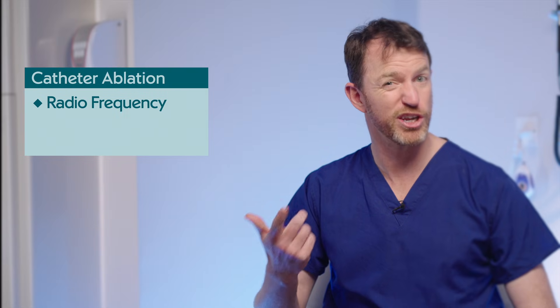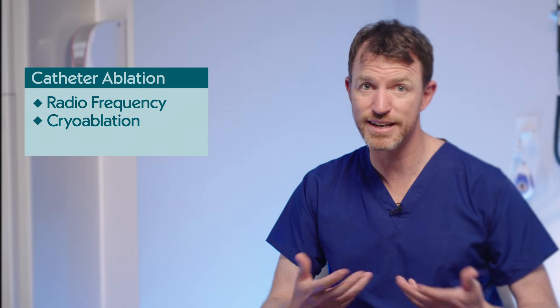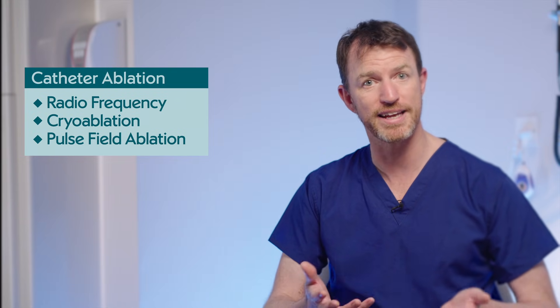There are essentially three types of catheter ablation: radiofrequency, which means essentially burning or cauterizing the tissue; cryoablation, which is freezing the tissue; and the latest technology called pulse field ablation. All of these I use in my practice for different indications and for different patients, and they all have their place.